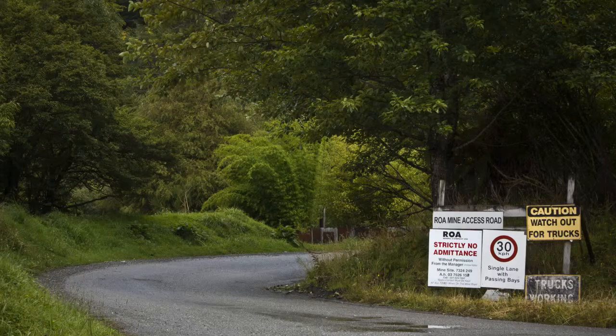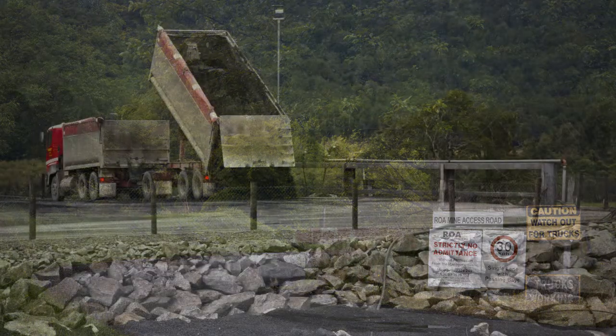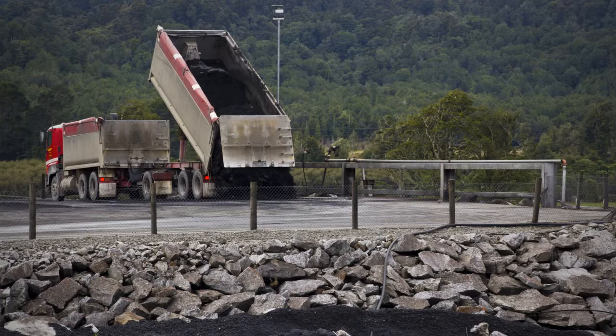The coal is hard and brittle, very bright and sparkling, burns freely and is free from smell. The West Coast region contains large amounts of high-quality coal, which is in demand in international markets.